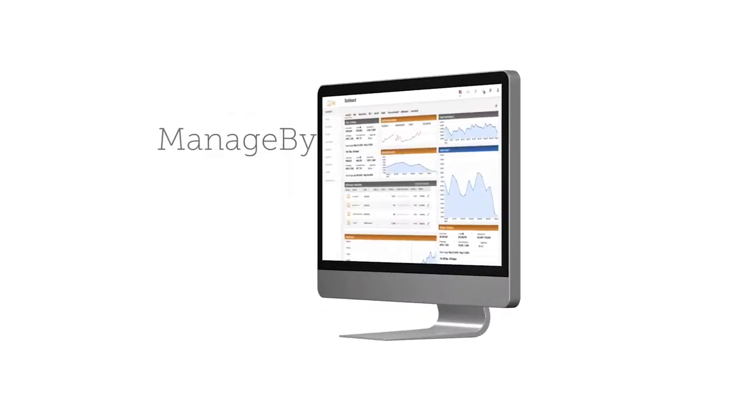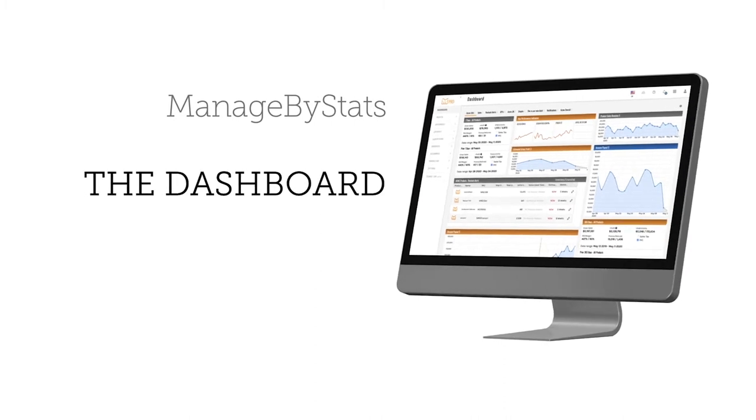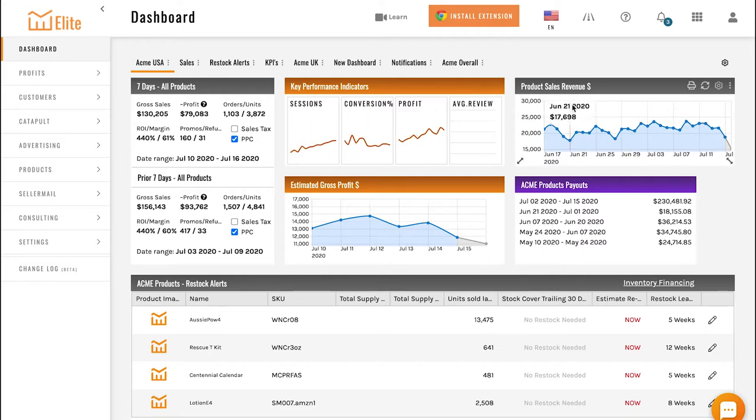Let's roll into what we want to cover in this video — what does Managed by Stats cover in the middle of 2020, and how can they use it to expand their business? The first thing that anyone's going to see when they log into Managed by Stats is going to be their dashboard. You'll see elements here — each one is a different dashlet that shows a different aspect of your business, and these can be heavily customized.